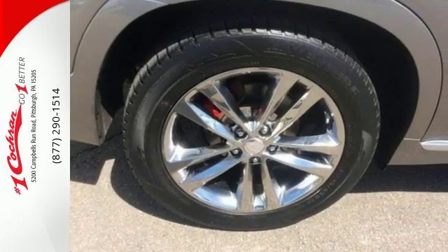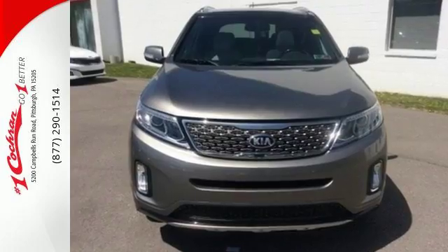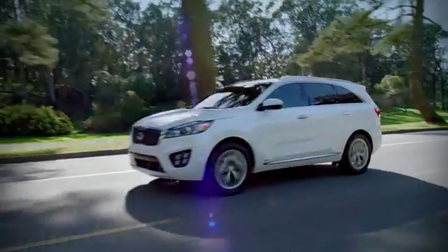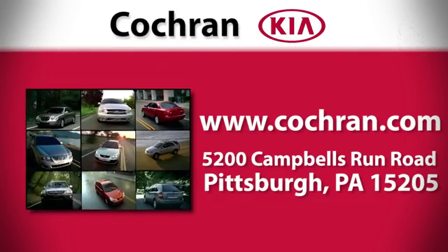This Sorento is ready to be the newest member of your family. Take it home today. For a clearly better car buying experience, choose Cochran Kia. Visit us online anytime or in person at 5200 Campbell's Run Road in Pittsburgh.